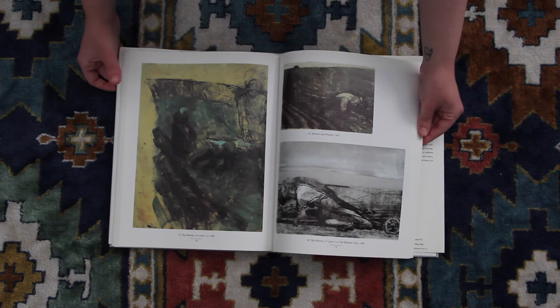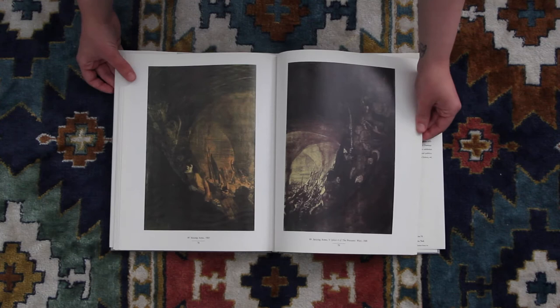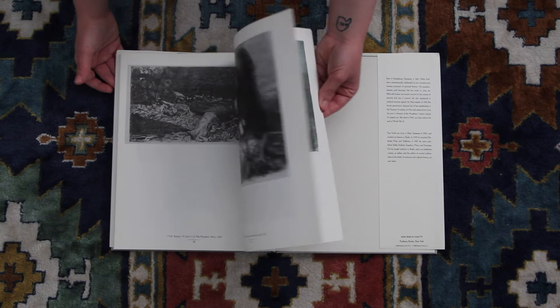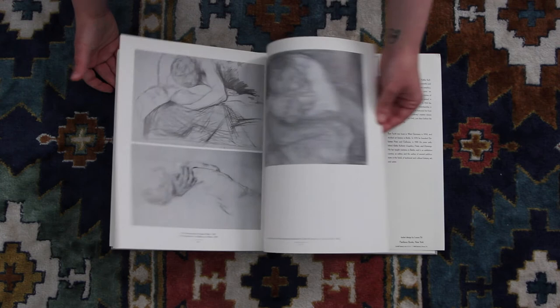Not all of the works in here are in color — I'm pretty positive some of them just are black and white. Of course, I cannot be positive having not seen them in person. She also always did a bunch of versions of one piece. You'll see time and time again, especially in the next book, that she would often have at least three versions of one image.